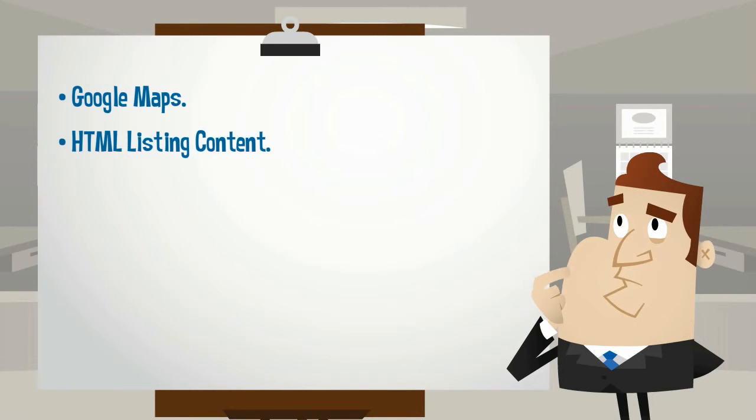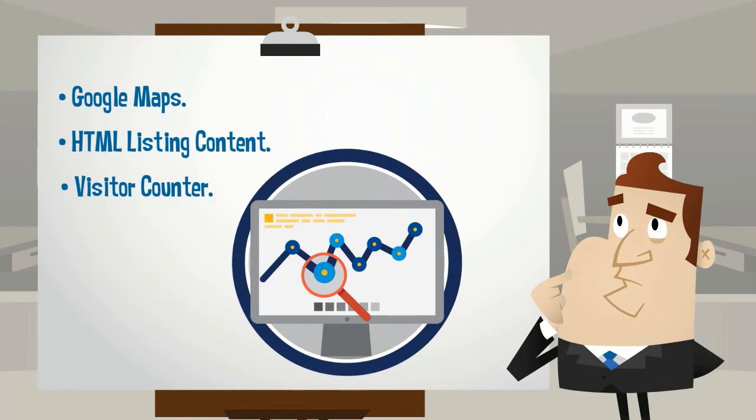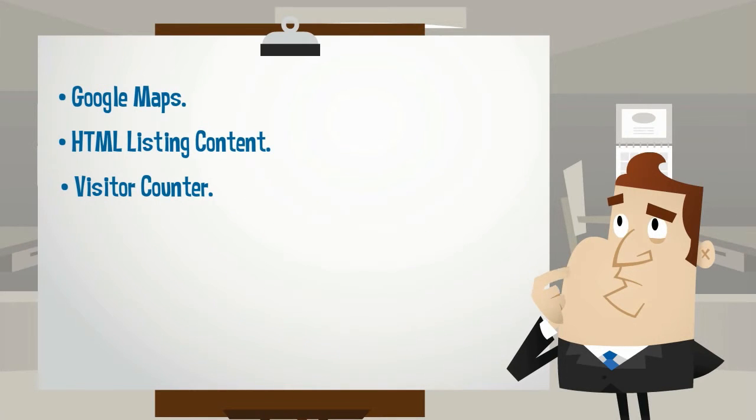Number 3, Visitor counter. You will be able to monitor your listing visits. Find out which of your listings is performing better with our visitor counter, which will record all clicks on your listings and display them to you — visible to you only, at the bottom of your listings.